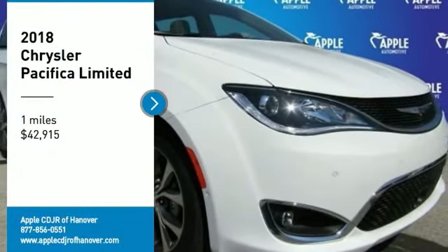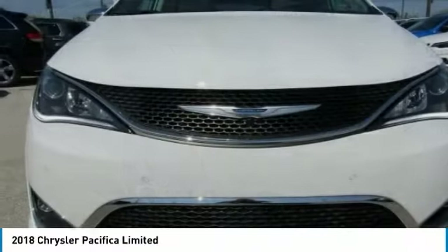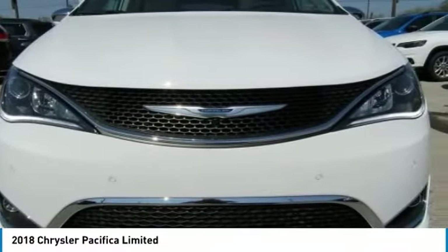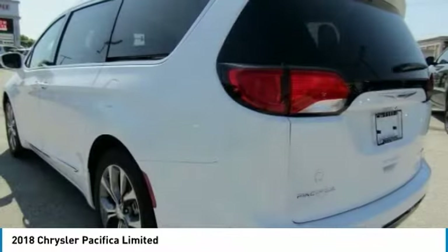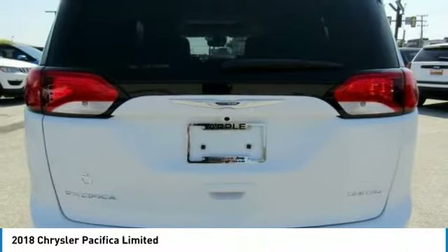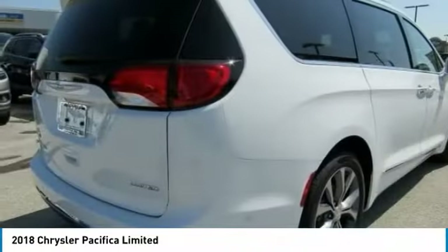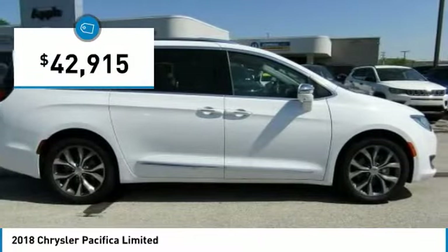Stop by and take a look at the 2018 Pacifica. The Pacifica crossover features the driving attributes of a sedan and the utility and space of a minivan or SUV. The Pacifica has top-notch safety scores, an upscale interior, and a spacious cabin that leaves room for your family to grow, and is priced below $45,000.